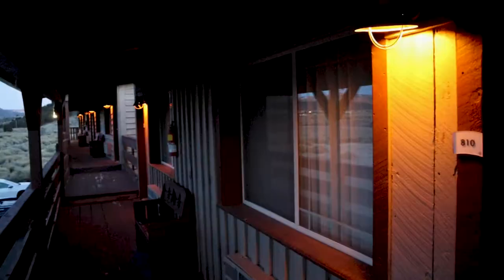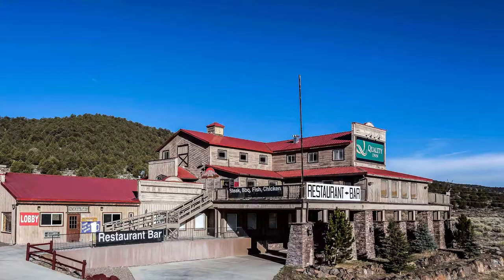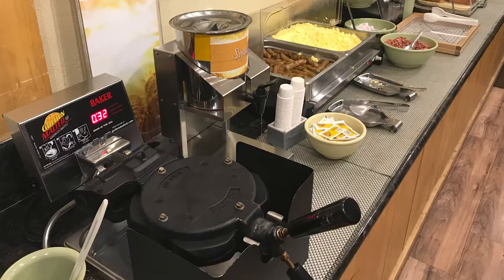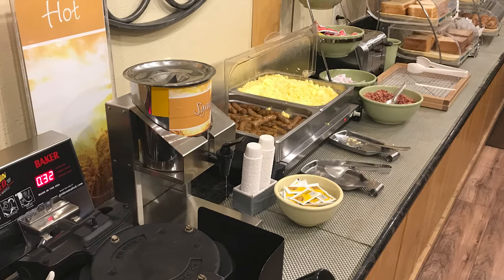We ended up, because it was kind of a last-minute thing, staying at a hotel about 20 minutes outside of Bryce Canyon, so not far at all. We stayed at the Quality Inn — it's not a really fancy place, but it was nice and clean, and the breakfast was really good. We had waffles, eggs, sausage, cereal, oatmeal, and lots of juice. It was a nice place to stay, especially when you're not spending much time in the room and you're just out exploring.